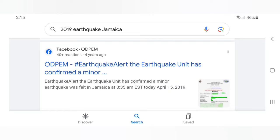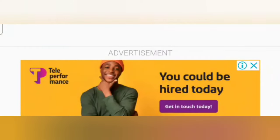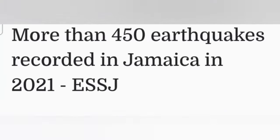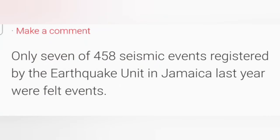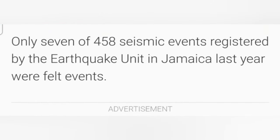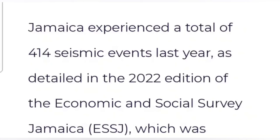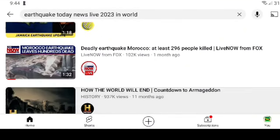There are a lot of seismic events taking place yearly, but not all of them are felt. For example, there were 458 seismic events registered by the Earthquake Unit in Jamaica in 2021 — only 7 were felt. There were 414 seismic events in 2022 — only 8 were felt.